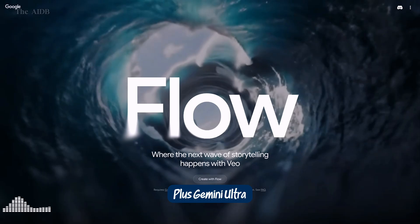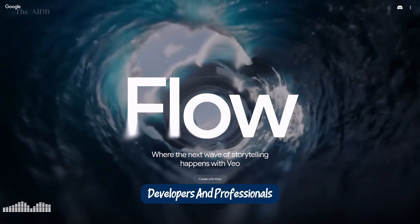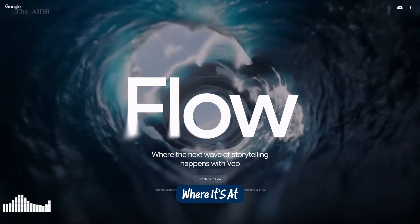Gemini Ultra also includes perks like YouTube Premium, 30 terabytes of Drive storage, and access to Notebook LM, making it a must-have for creators, developers, and professionals alike. So if you're serious about AI-driven creation, Gemini Ultra is where it's at.